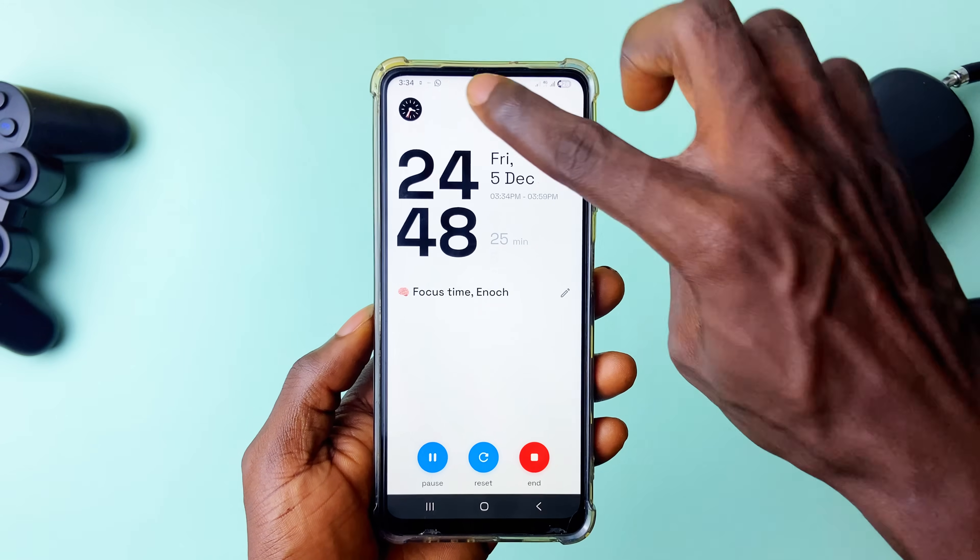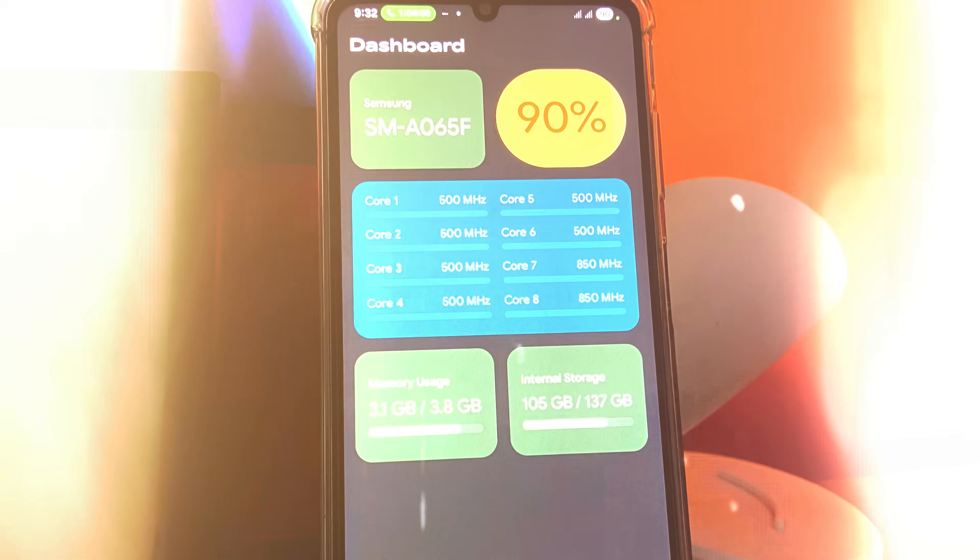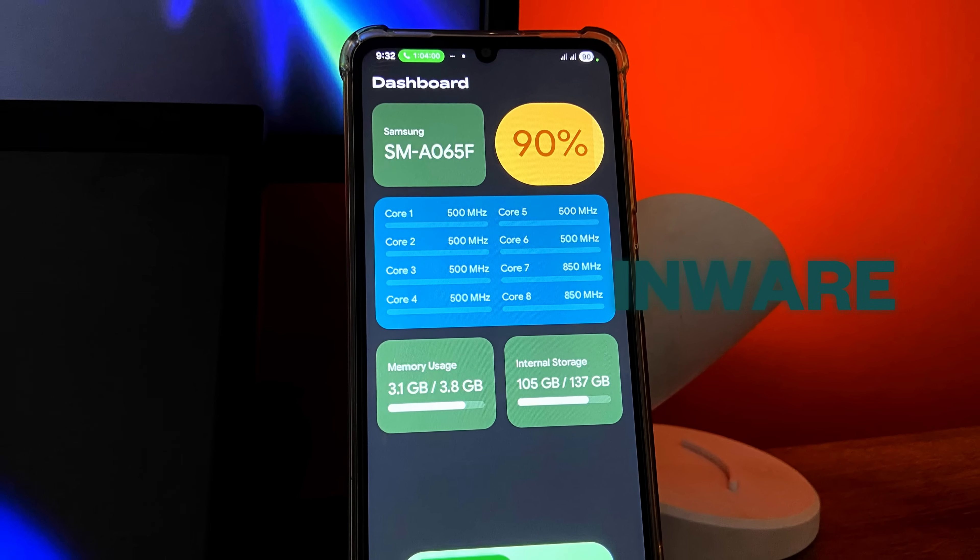It's completely free to install, set your own timers, and use — definitely check it out.